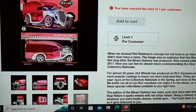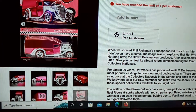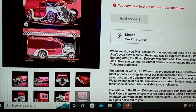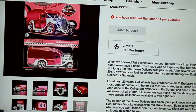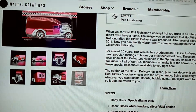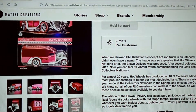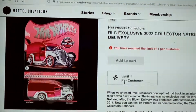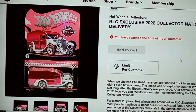I guess this one's going to be a keeper. I might be able to sell it locally, but I make exceptions for deliveries — I really like these types of vehicles. It commemorates the 22nd Annual Hot Wheels Collectors National, so that might be reason enough to keep this one. It's an attractive car.